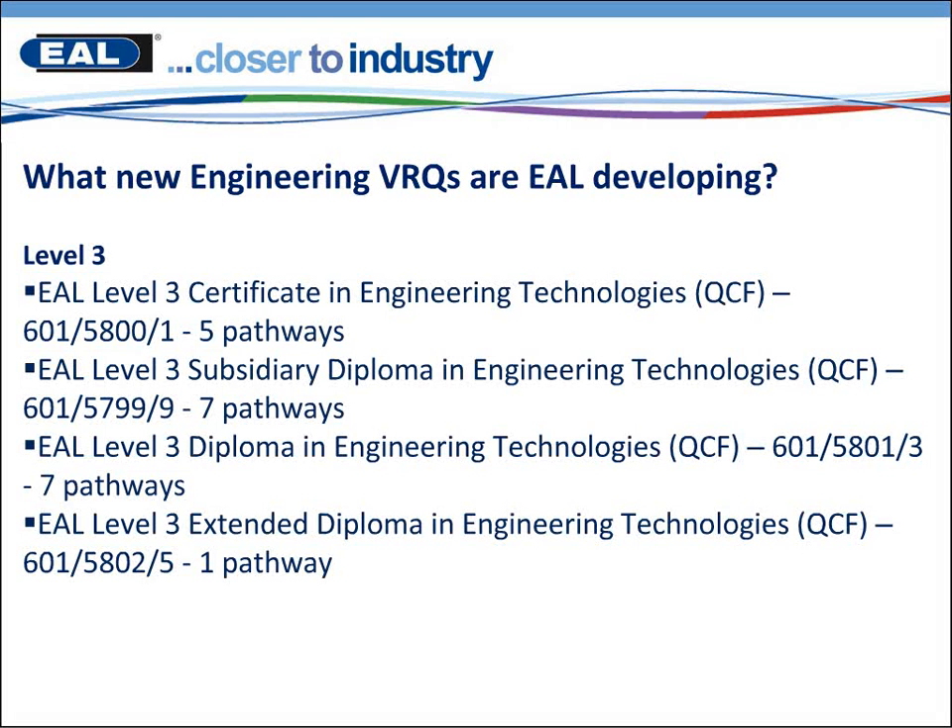Within the Level 3 we have four new offerings. We have a Level 3 Certificate size which contains five pathways, a Subsidiary Diploma size which has seven pathways, a Diploma size qualification which again has seven pathways, and a larger qualification — the Extended Diploma in Engineering Technologies — which has one pathway. All these qualifications will be included in the Advanced Level Apprenticeship in Engineering Manufacturing, England and Wales, within pathways 1 to 14.